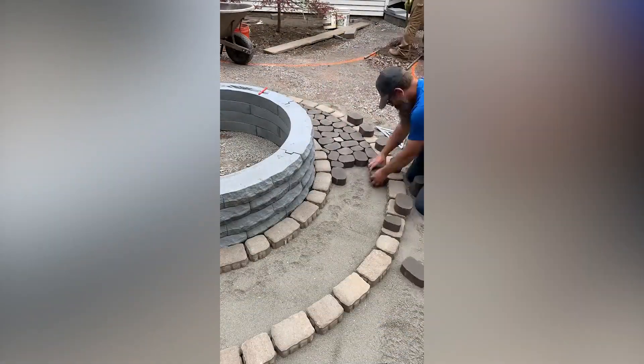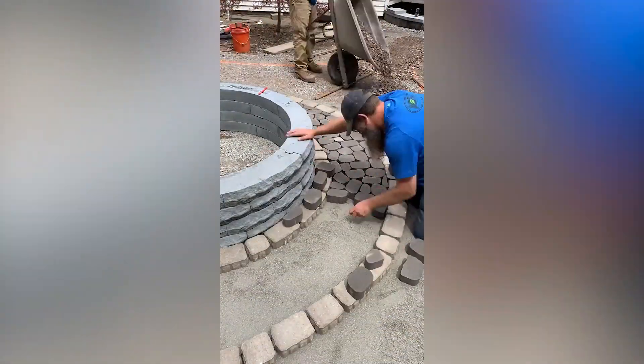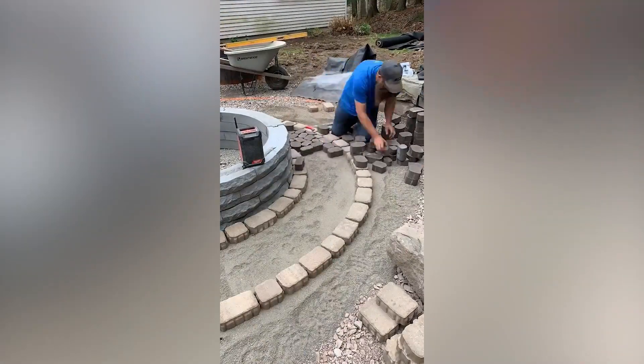Watch how this guy makes sure the stones fit perfectly into the designated circle. It really is the cheering on top for the build.